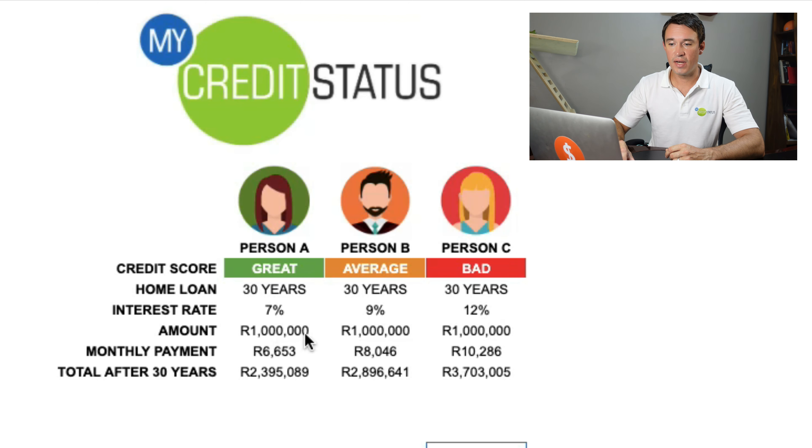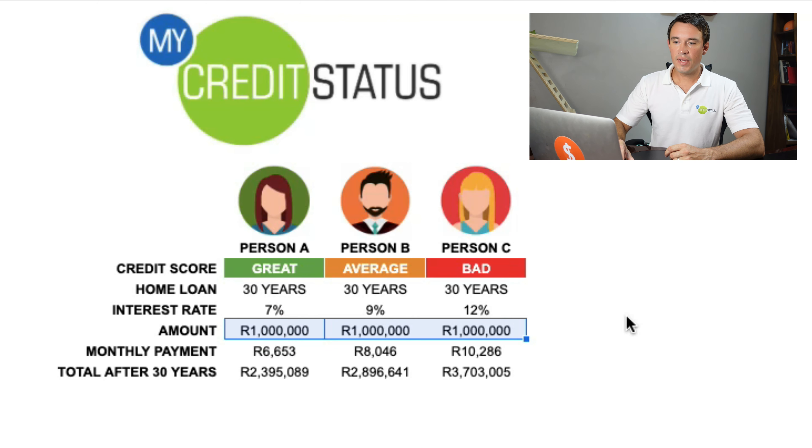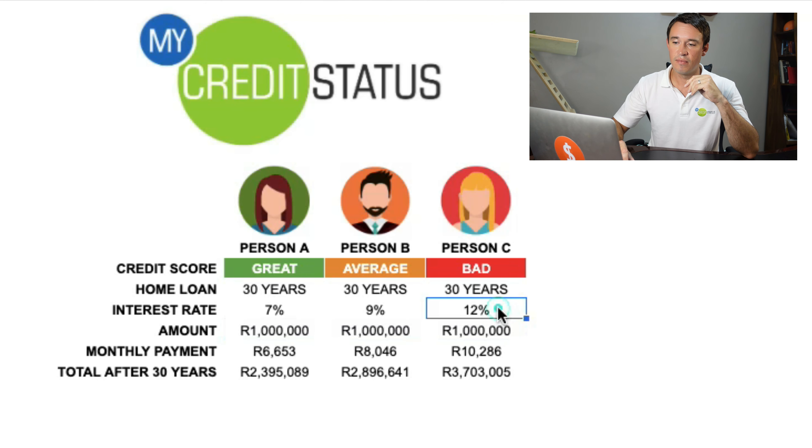Now I can already hear you saying, but where are these two mind-blowing examples that you promised? Well, I'm getting to that right now. What if I tell you that you can use your credit score to get a better rate on your home loan, and pay the extra money that you save into your bond — which will allow you to pay off your home loan sooner? Sounds amazing, right? Let me bring up my screen and show you some examples of what I mean.